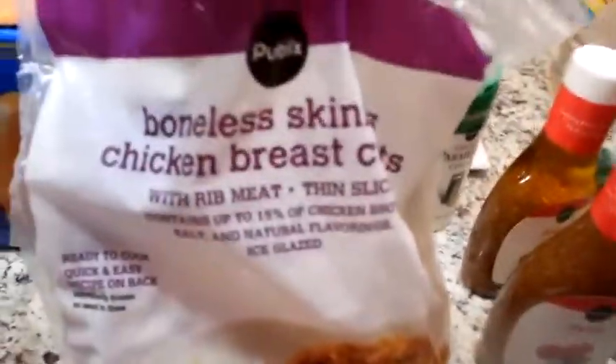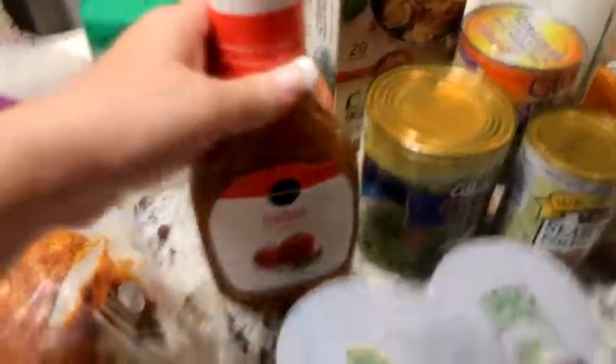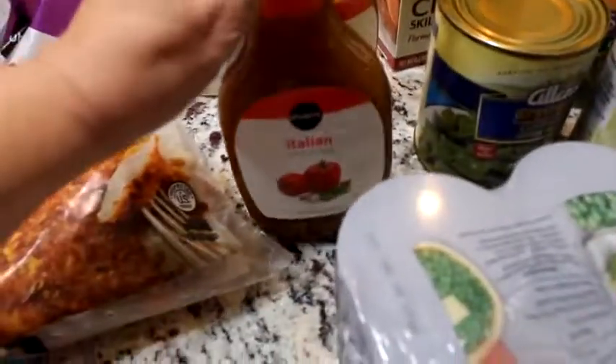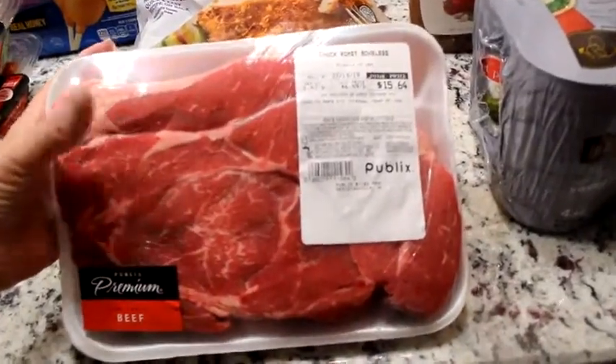A chicken caesar salad for one of my daughters. And a bag of boneless skinless chicken breast cutlets — that's about the only way I buy chicken anymore because it's just so easy. I'm going to put these in the crock pot with this Italian dressing. I saw it on Crystal's — Heart and Home — YouTube channel, she made this and it just looked so simple and so good, so I'm going to try it.